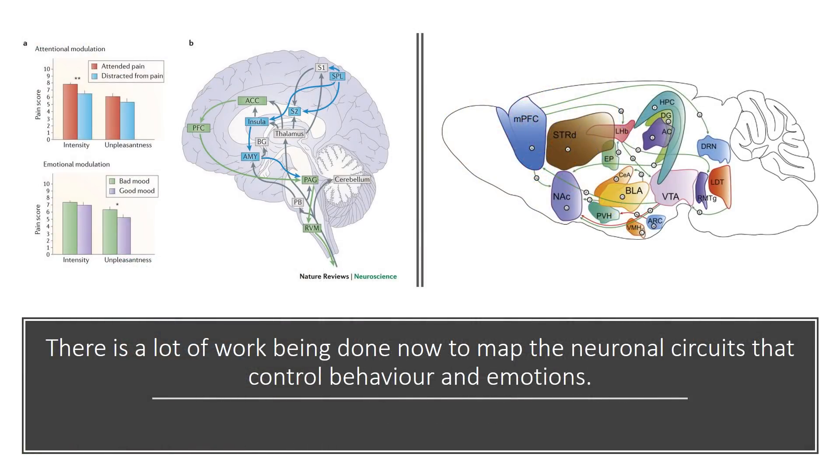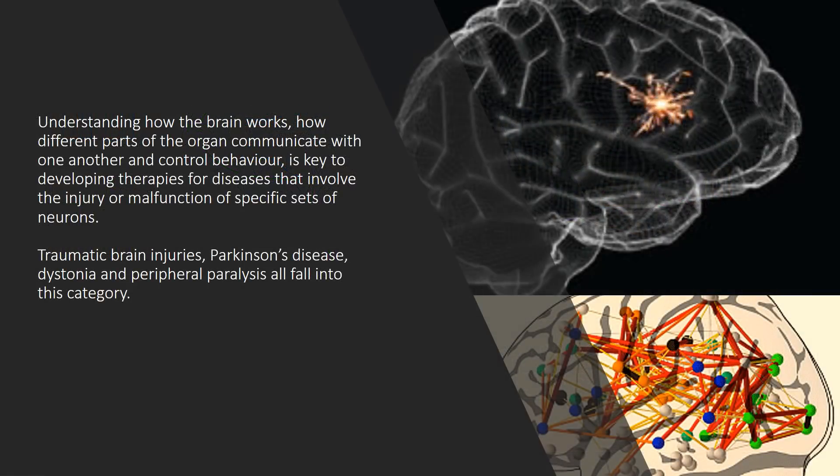There is a lot of work being done now to map the neuronal circuits that control behavior and emotions. Understanding how the brain works, how different parts of the organ communicate with one another and control behavior, is key to developing therapies for diseases that involve the injury or malfunction of specific sets of neurons — including traumatic brain injuries, Parkinson's disease, dystonia, and peripheral paralysis.